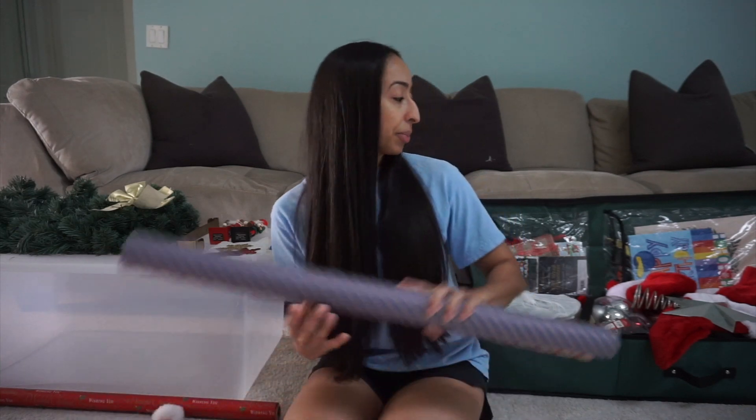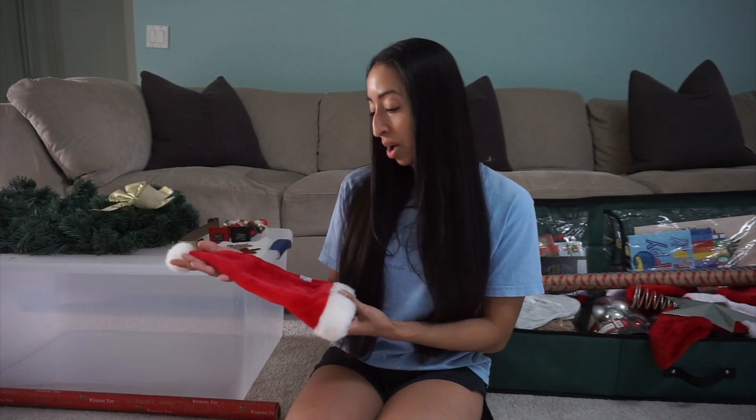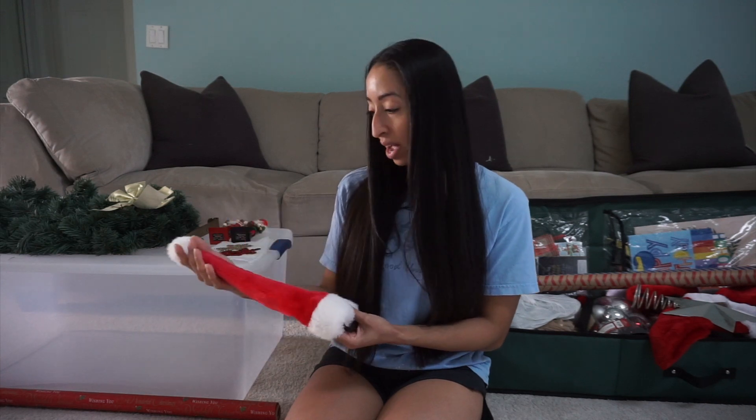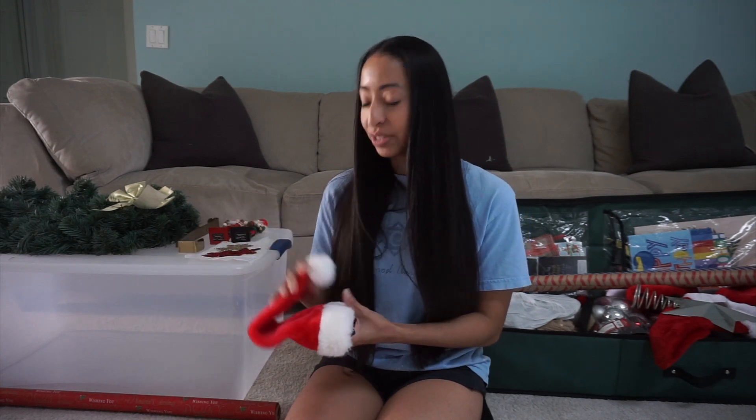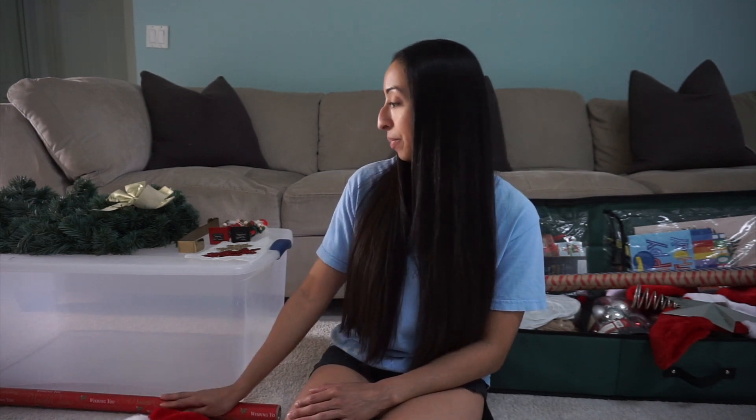I used one design per family member and wrapped all their gifts in that specific paper — it was great, so I'll do that going forward. I'm also getting rid of my German Shepherd Zina's Santa hat. It's been a couple of years now and I don't foresee myself getting another dog. So those are the six items for day six: the Santa hat, the wrapping paper, the gold bow, and the three ornaments.